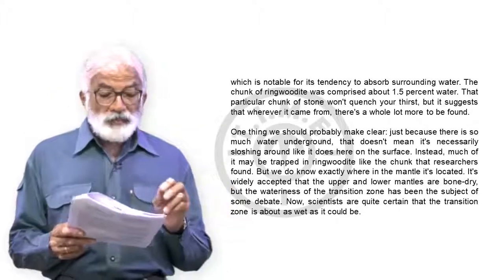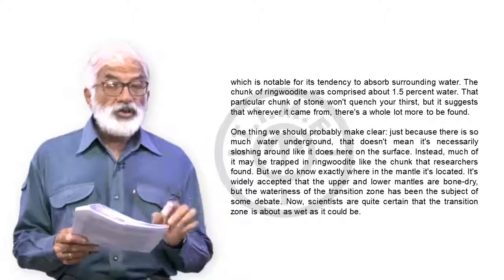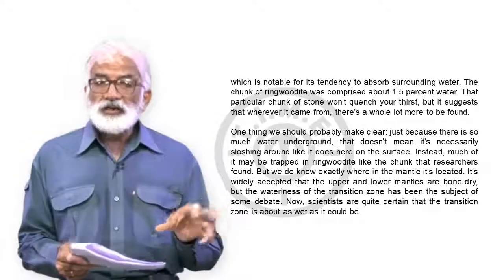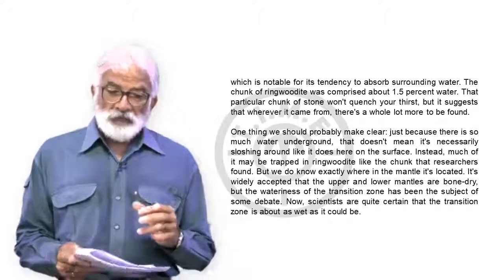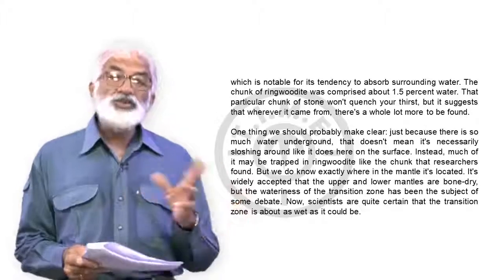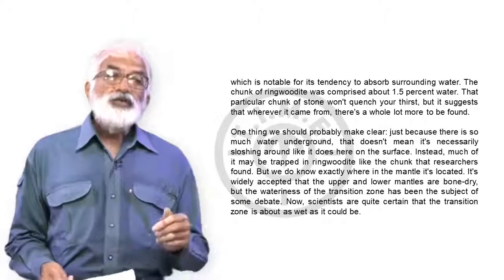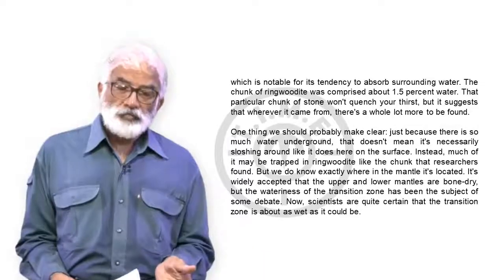We do know exactly where in the mantle it's located. It's widely accepted that the upper and lower mantles are bone dry, but the wateriness of the transition zone has been the subject of some debate. Now scientists are quite certain the transition zone is about as wet as it could be — meaning ringwoodite is found in the middle of the three mantle layers. So the 'sixth ocean' refers to enough moisture in the transition zone that, if extracted, would give you the volume of another ocean.